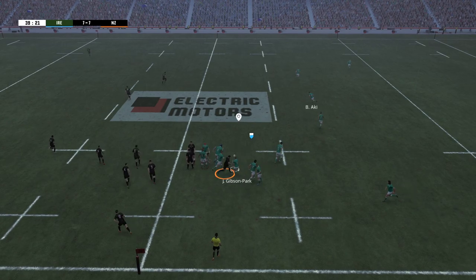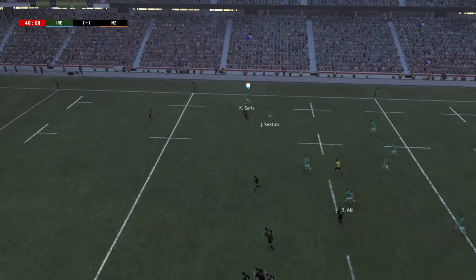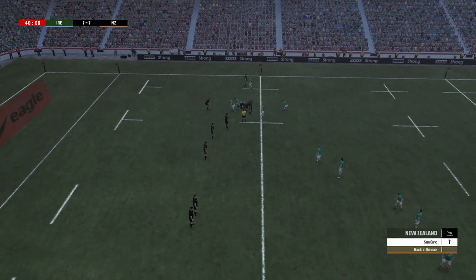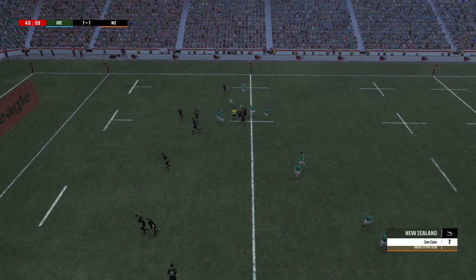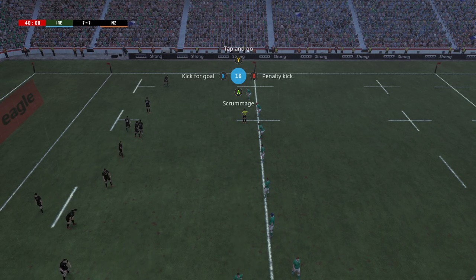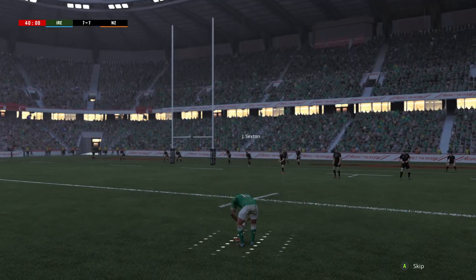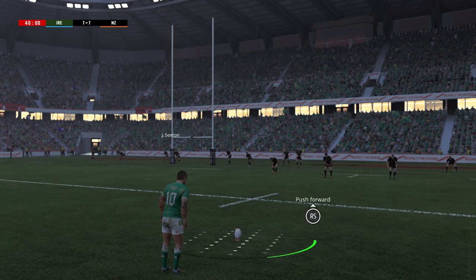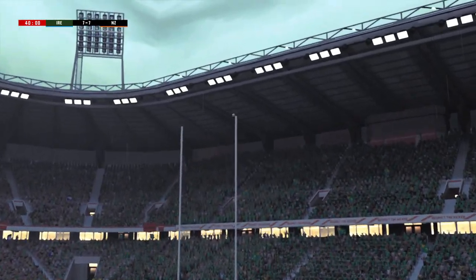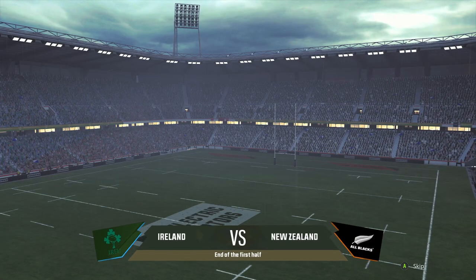Caelan Doris steals this one and Bundee Aki says yes please. Gary Ringrose in the 13 channel sees Keith Earls outside him — Earls already has one, can he get round? Johnny Sexton gets absolutely clattered by Rico Ioane but what a cover tackle — had to be made, if that tackle isn't made that is a try. Ireland decide to go for the kick. Johnny Sexton says give me the three points — it is absolutely crucial. Manages to curl it round just enough and Ireland take it into halftime 10-7 in the lead.